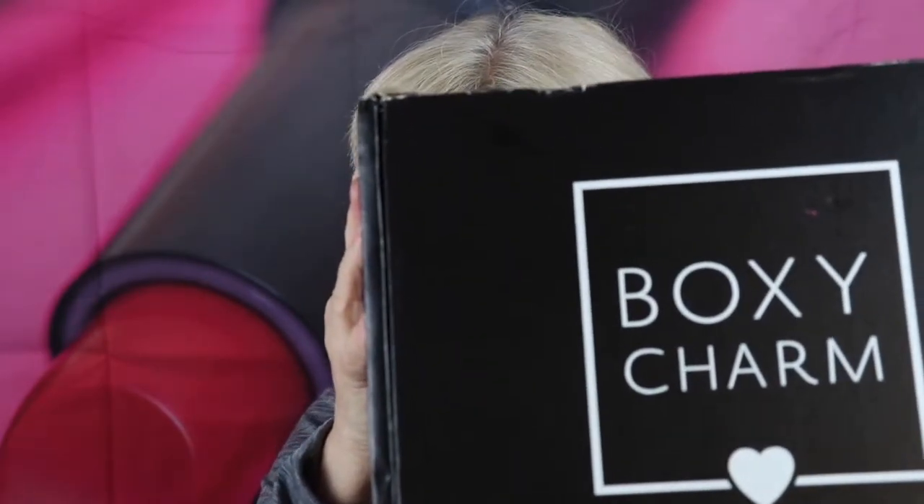I want to welcome you to my channel. This is Janice. Thank you for stopping by. If you want to see what I got in this Lux Box for September 2019, please stay tuned.